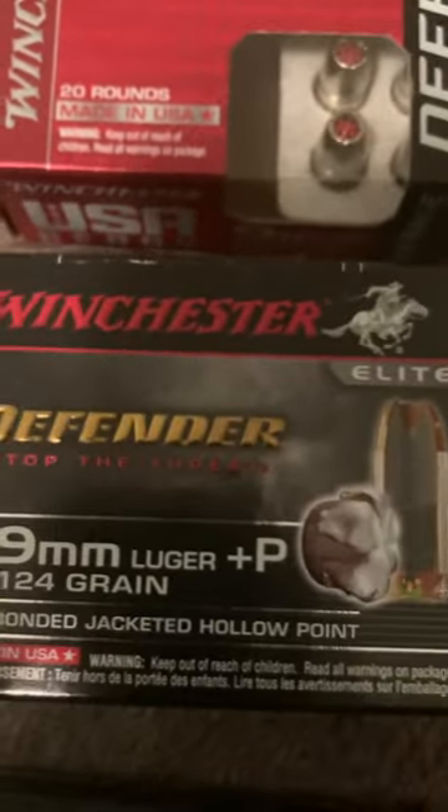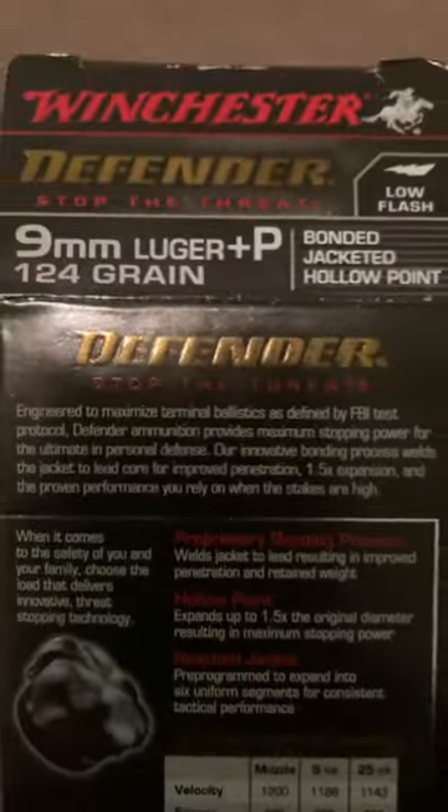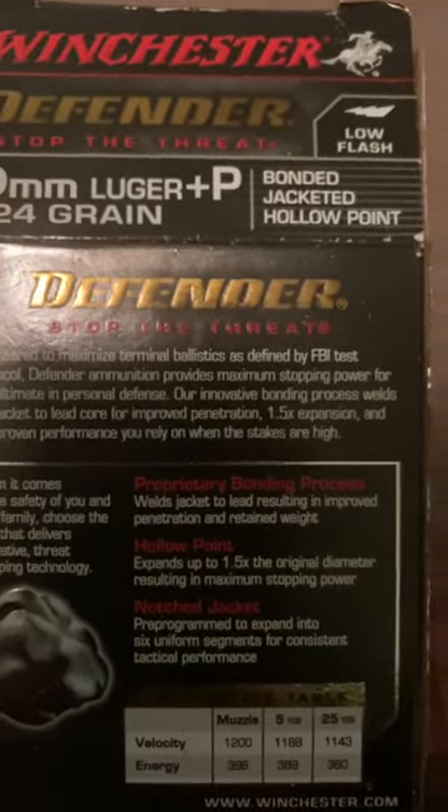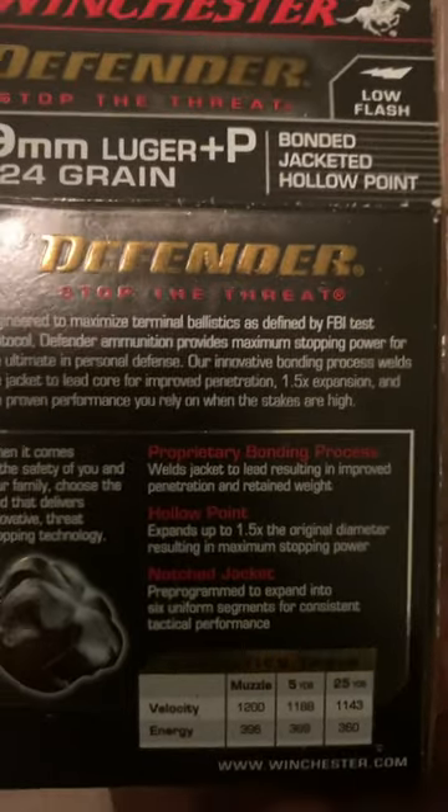Then we have the Winchester Elite Defender 124 grain plus P, the civilian bonded Ranger-T. This is a law enforcement round designed for the FBI test protocol — the FBI adopted this round in 2018. The expanded Elite Defender Ranger-T slugs show massive explosive expansion at 66 caliber.